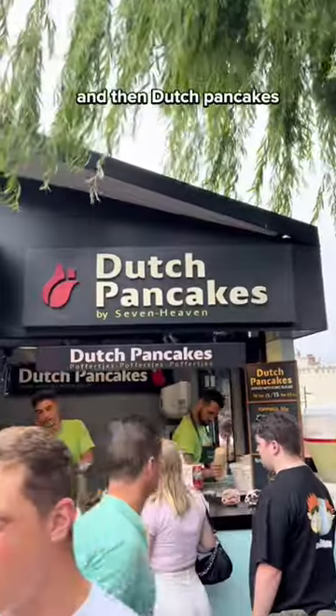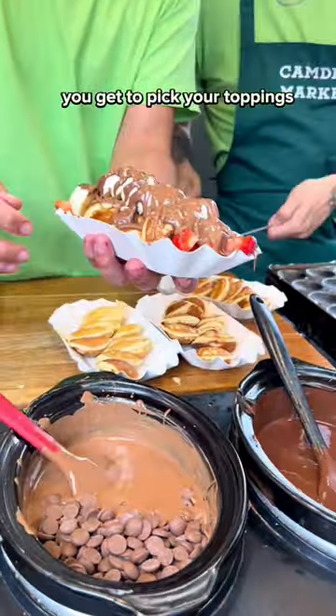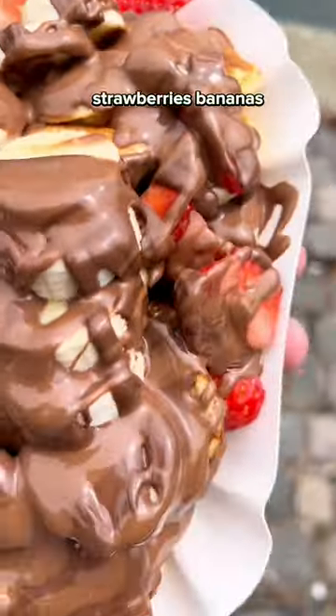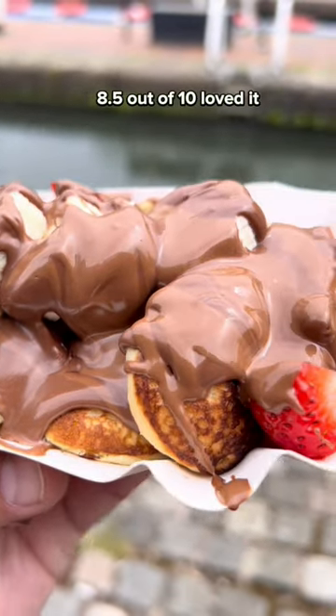And then Dutch pancakes — I wanted to end the day with some dessert. The pancakes were so hot and you get to pick your toppings. I got milk chocolate, Nutella, strawberries, and bananas. This was warm, delicious gooeyness. 8.5 out of 10. Loved it.